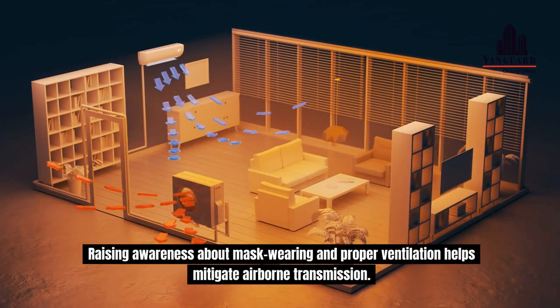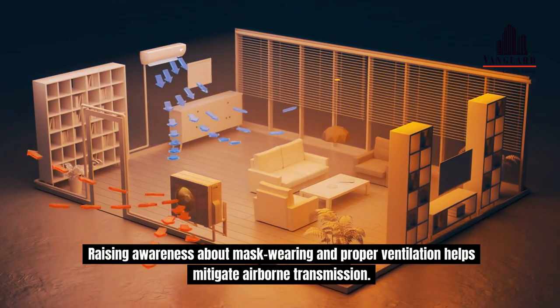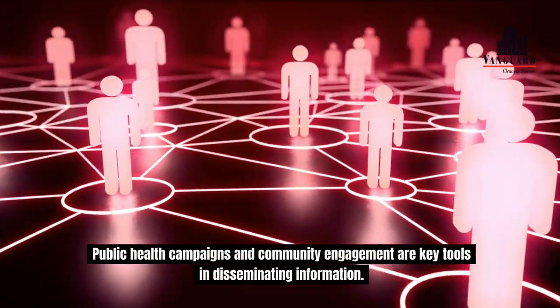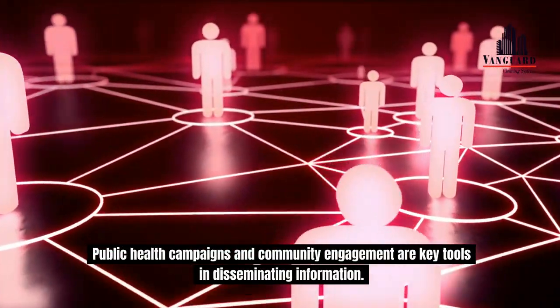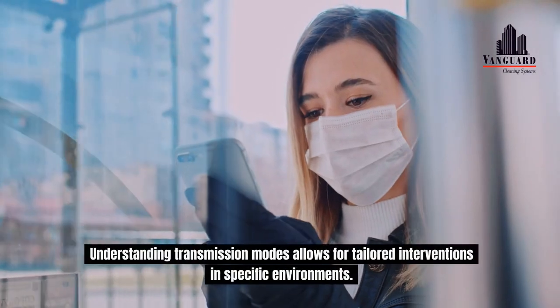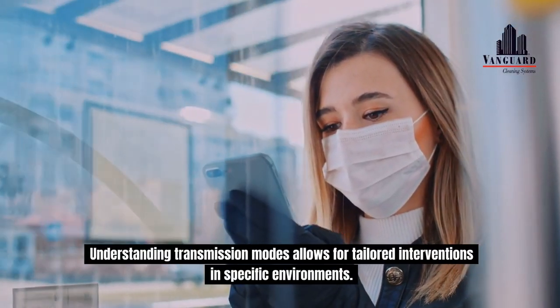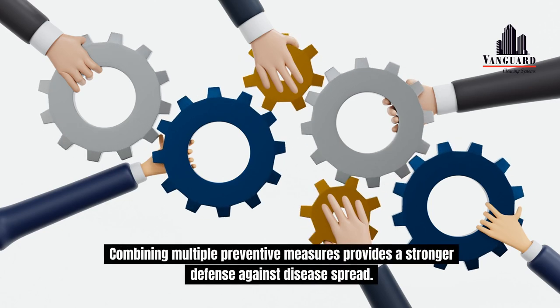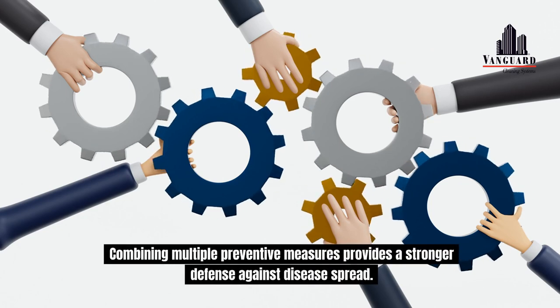Raising awareness about mask wearing and proper ventilation helps mitigate airborne transmission. Public health campaigns and community engagement are key tools in disseminating information. Understanding transmission modes allows for tailored interventions in specific environments.